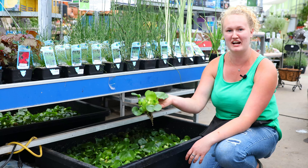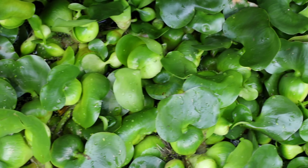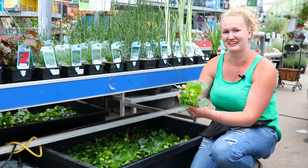Another classic water plant is the water hyacinth. These guys float right on the surface and shade the water really well. They get really nice purple flowers, and the roots dangle down — if you have fish, they really love to nibble on those and swim through them. Really good for a floater.